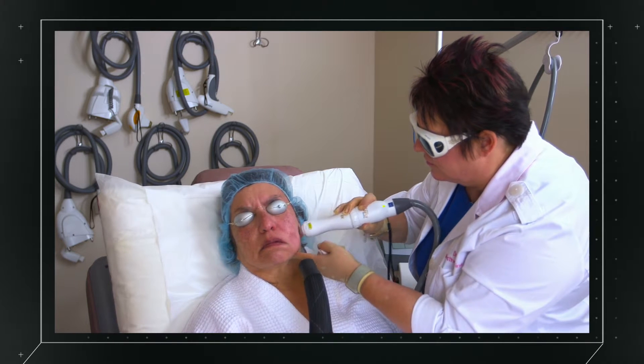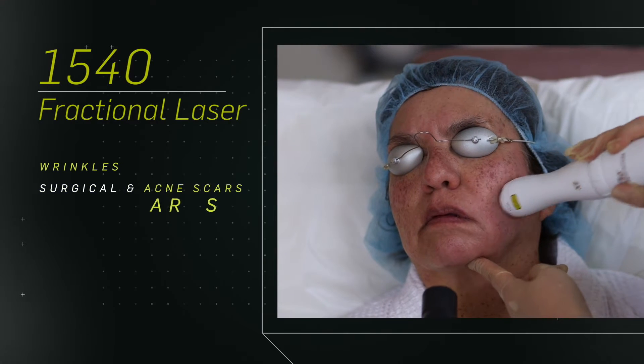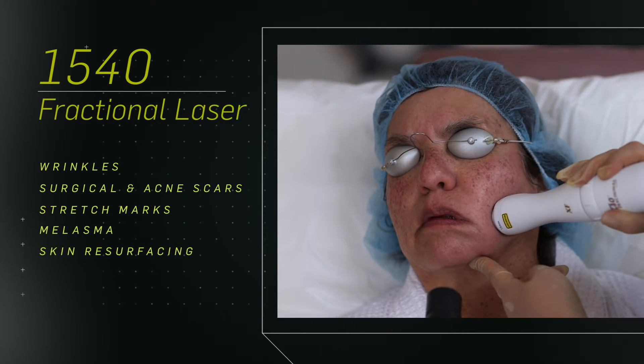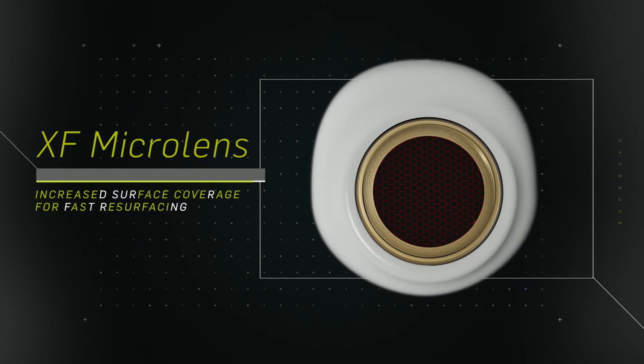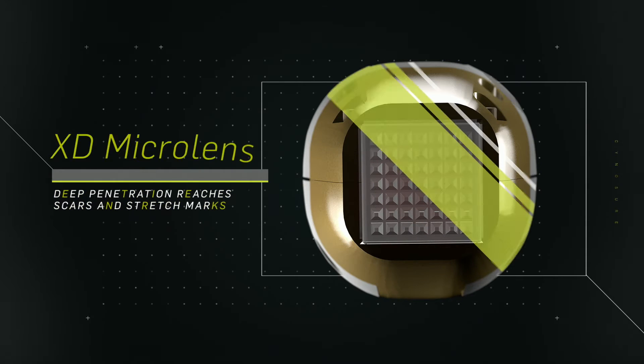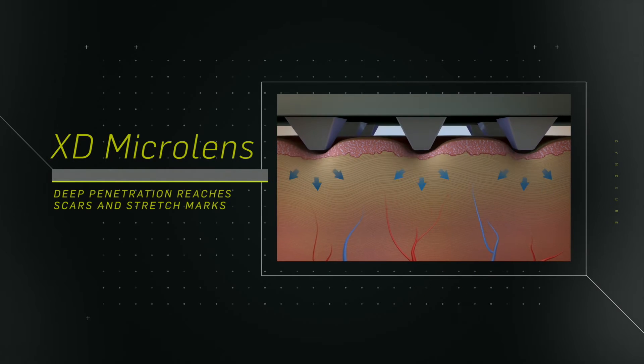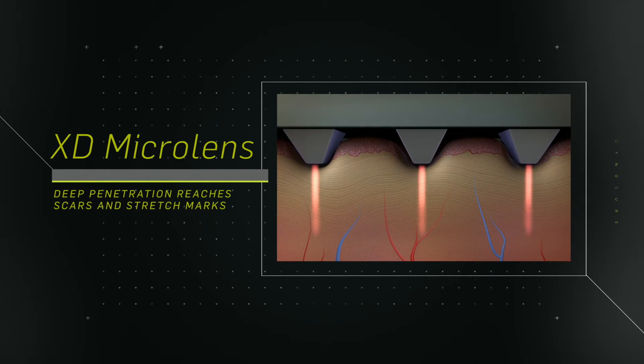The system also features the 1540 fractional laser, clinically proven to treat a variety of indications on all skin types including wrinkles, scars, stretch marks, and more. Its XF High Speed Micro Lens is perfect for skin resurfacing treatments, and the XD Micro Lens penetrates deeper through our unique point compression design, ideal for scars and stretch marks.